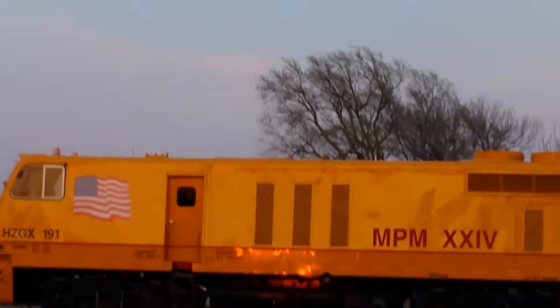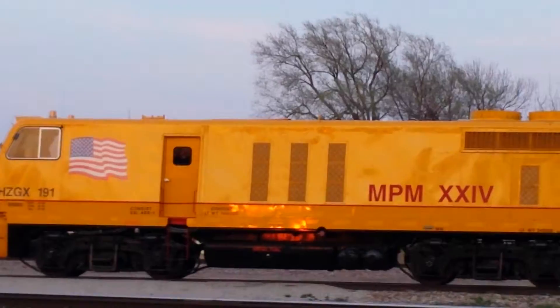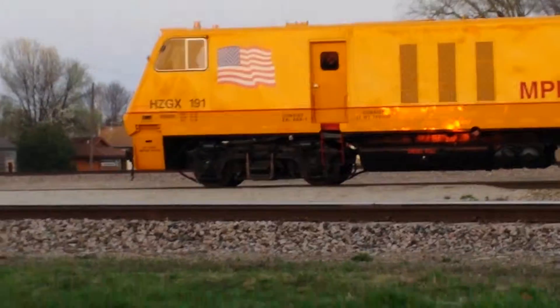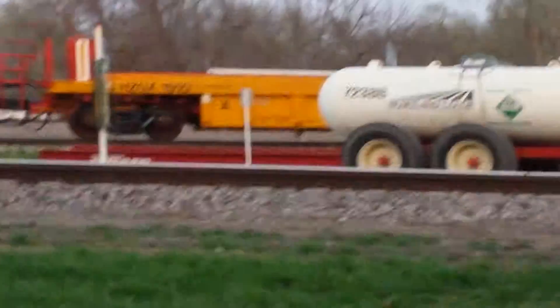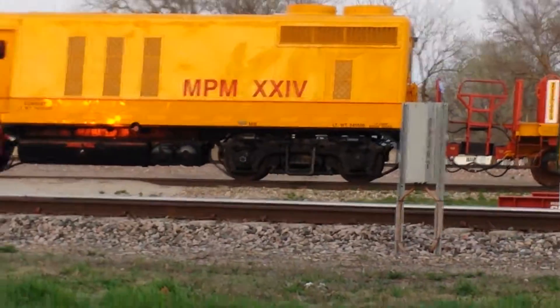Today we are in Pacific Junction, Iowa, and we have our Herzog train parked. It is Herzog 191. I've seen one of these one other time down in Council Bluffs, but I didn't upload a video for that. It's just hauling some empty flat cars like they usually do.